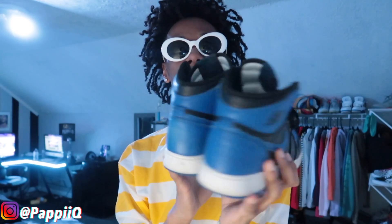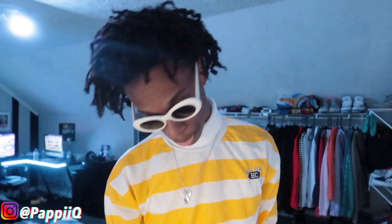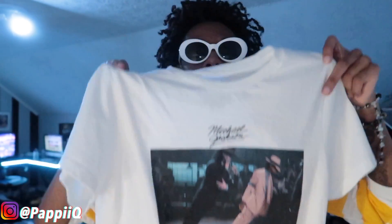Moving on to outfit number four. Starting off with the shoes, we have the Royal Blue Jordan Ones. Going up to the bottoms, we got some black distressed denim skinny jeans I got from Boohoo — I really suggest y'all shop there. Moving up to the top, we have this Michael Jackson Smooth Criminal graphic tee I believe I got from Hot Topic.